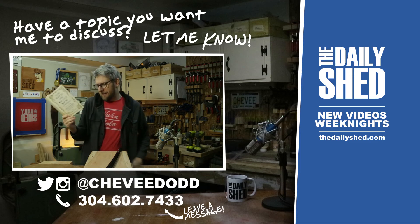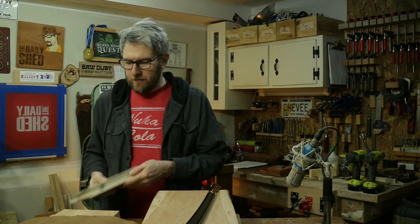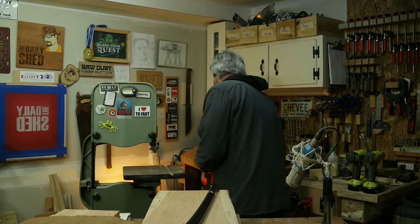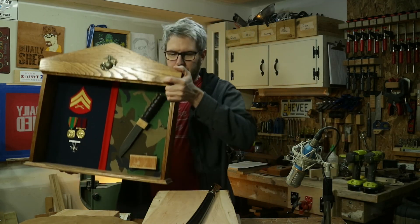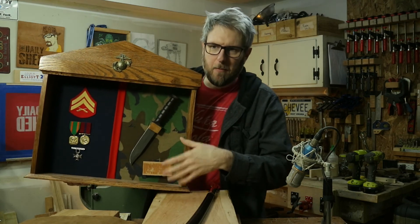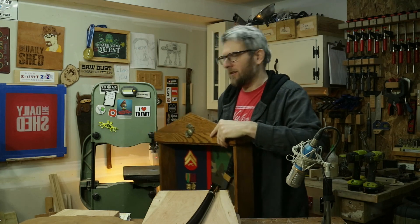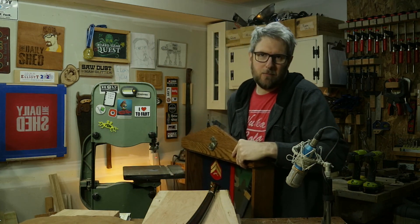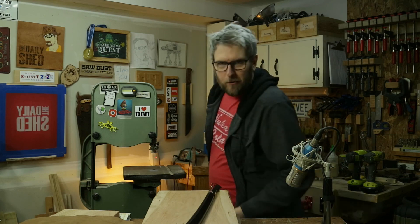Knavish: K-N-A-V-I-S-H. I think that was me — I think I was the knavish one. In fact, if I could find the plaque, there was a little brass plaque on this display case that said something about my time in the Marine Corps. It was like, 'Let's be honest, you were just a civilian in camis.' Because I was always kind of — I don't want to say I was the screw-up, but I wasn't a model Marine.